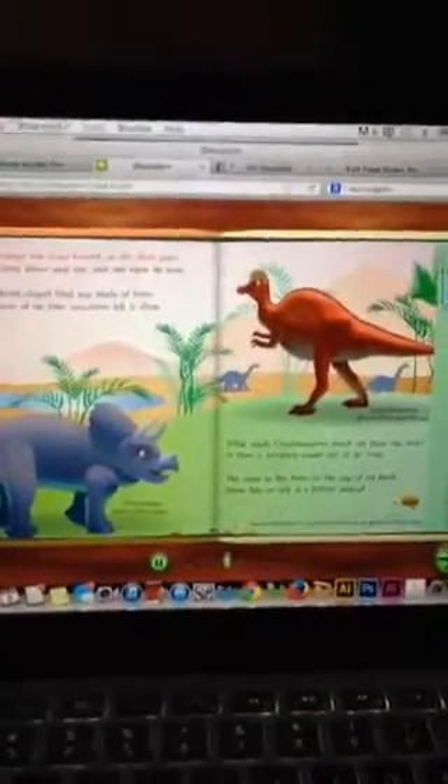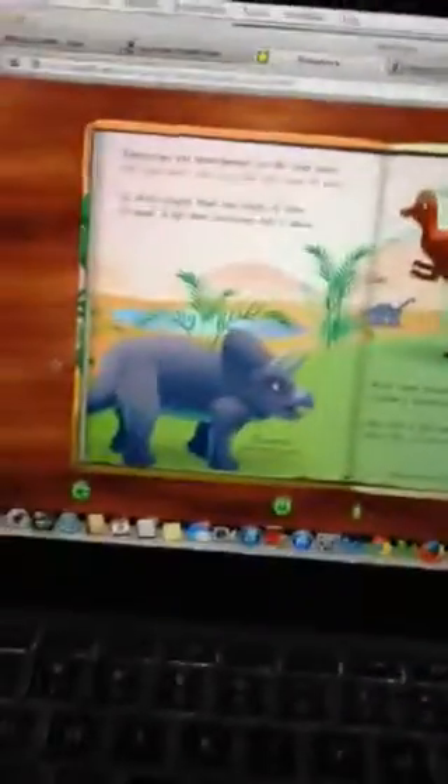Triceratops was three-horned, so the story goes — one horn above each eye and one upon its nose. Its shield-shaped head was made of bone, so most of the time carnivores left it alone. What made Corythosaurus stand out from the rest? It blew a booming sound out of its crest. The crest is the bone on the top of its head; some like to call it a helmet instead.